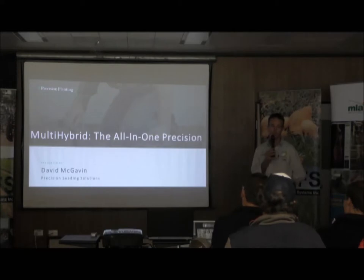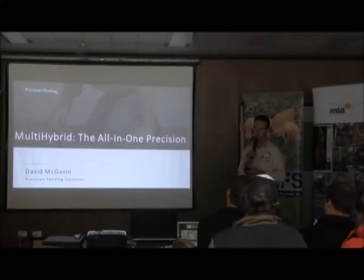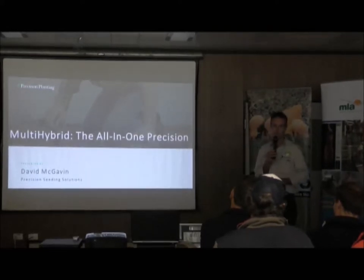I sold gear years ago down in Victoria and got sick of selling equipment because I was selling what I had to sell, so I moved out and went back to the farm. I found this equipment and I like selling it because it works and it does a good job.